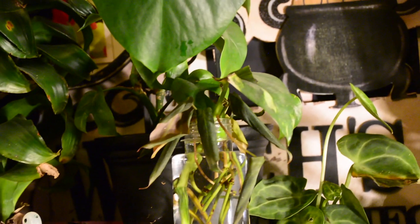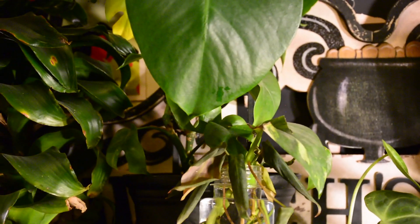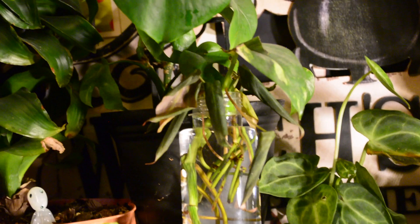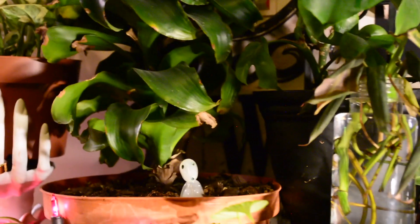In front of it is my Bath and Body Works soap holder holding this container of cuttings. These are all cuttings from my Philodendron micans on my desk — I had them in sphagnum moss for months and they never rooted, so I'm trying water instead. I also put a piece of golden pothos cutting in there because I read somewhere that if you put a pothos cutting in with other cuttings it helps stimulate root growth, so we're going to see if that works.